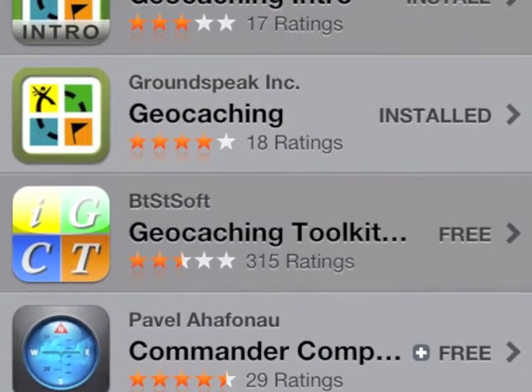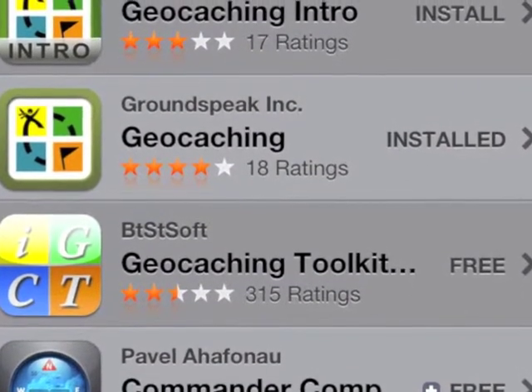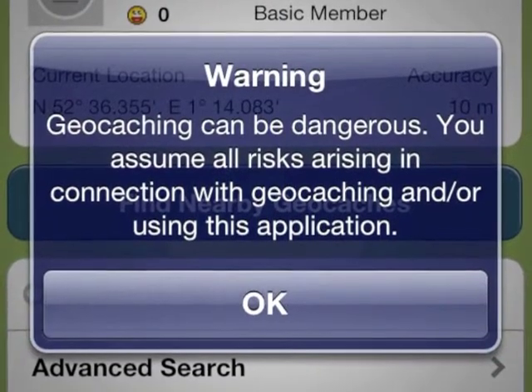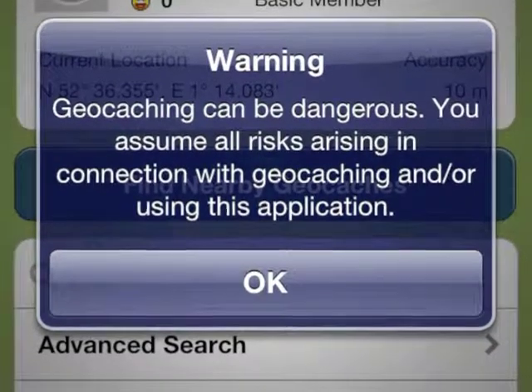Install the app. You'll find an intro there that you can have a play with. We found the GroundSpeak app to be accurate within 2 metres. You'll get a warning sign saying it's dangerous, but nothing more than crossing a road with a phone. What is dangerous is trying to get through all the nettles you'll probably find along the way.